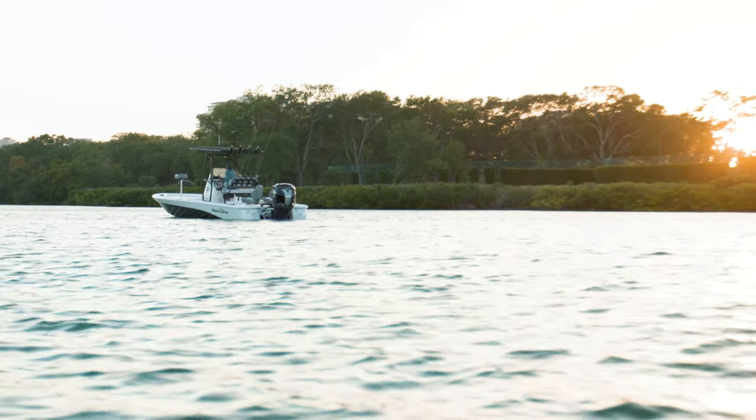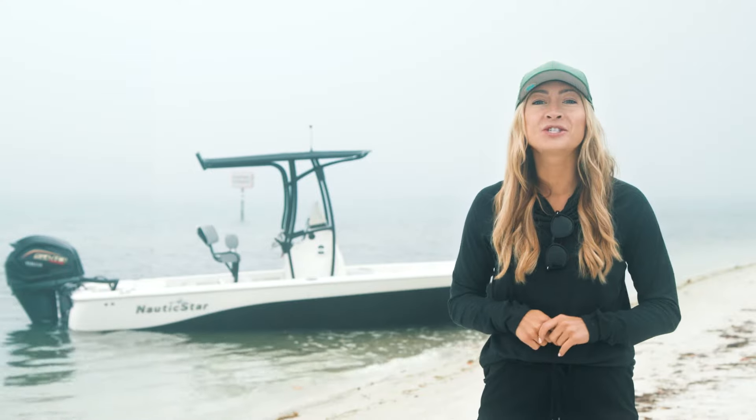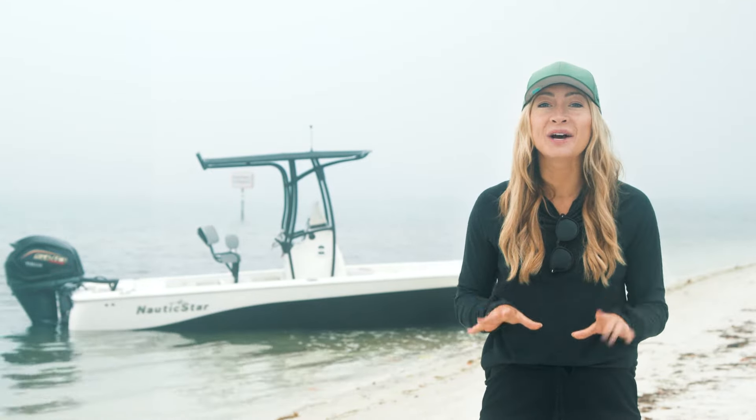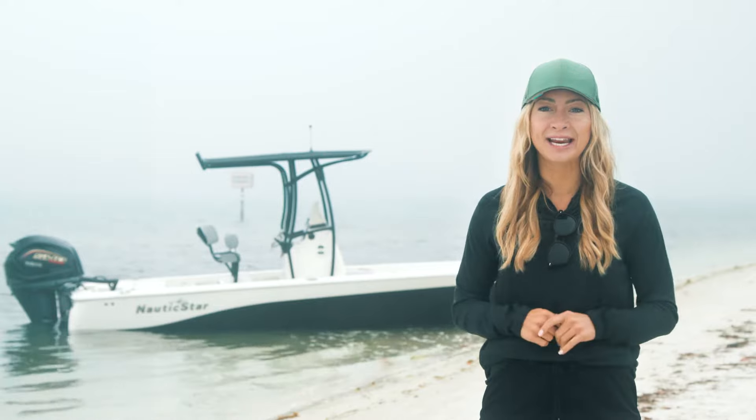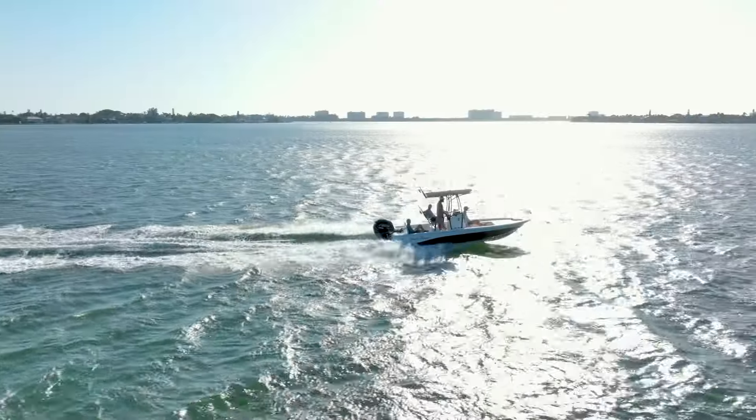From navigating narrow waters for the perfect catch to hosting a group of friends at sunset, Nautic Star Bay Boats provide the perfect layout, serious fishing amenities, and endless entertaining. Whatever the task, these boats guarantee a great day on the water for everyone.